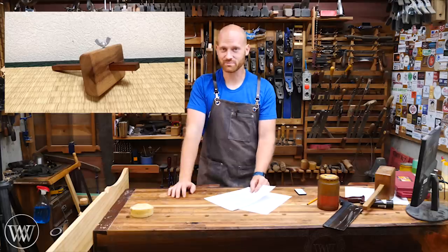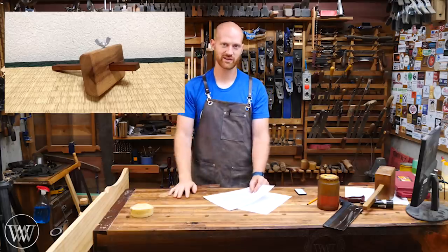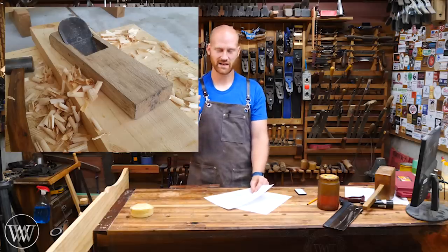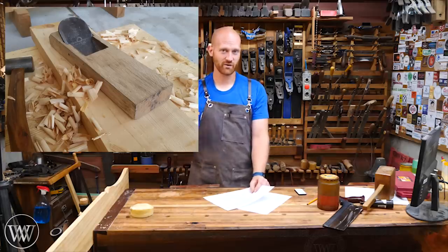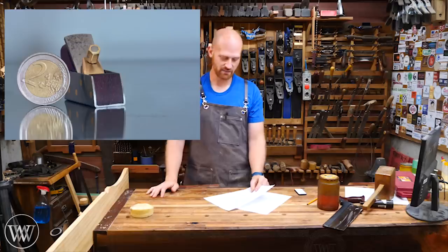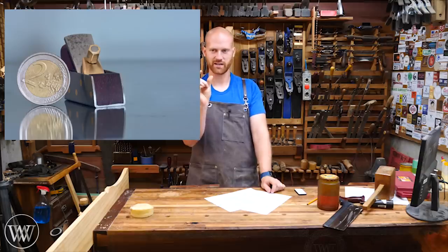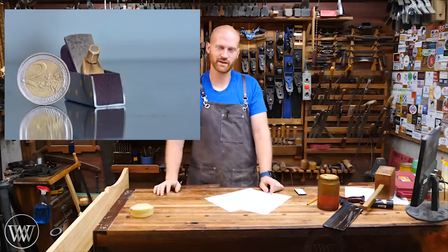We have a marking gauge made by Julian — a really nice tool, very quick and simple to make. Definitely take a look at that video. Daniel Kirkland made a Japanese plane — actually the Japanese version of a scrub plane with a cambered iron. A really nice video showing you how you can make one. Benoit Outzmann — I believe that's how it's pronounced — made a miniature infill plane, a really cool project. Taking a piece of steel and wrapping it and filling it — just a tiny little plane.